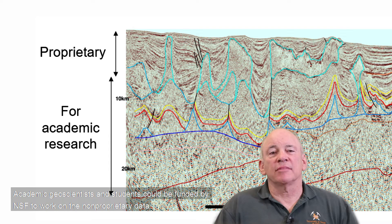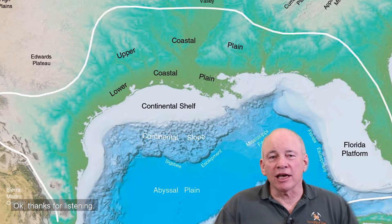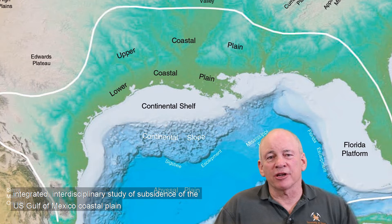Academic geoscientists and students could be funded by NSF to work on the non-proprietary data. Thanks for listening. There is a strong need, opportunity, and challenge to carry out a systematic, integrated, interdisciplinary study of subsidence of the U.S. Gulf of Mexico coastal plain.